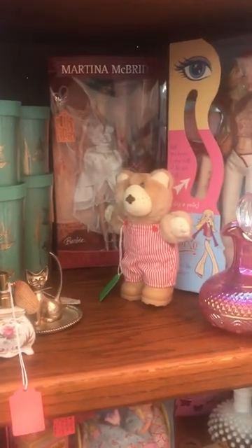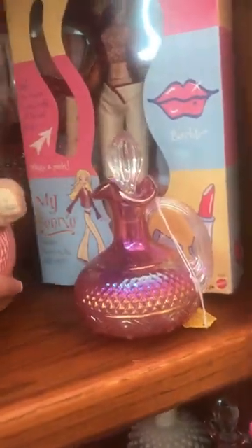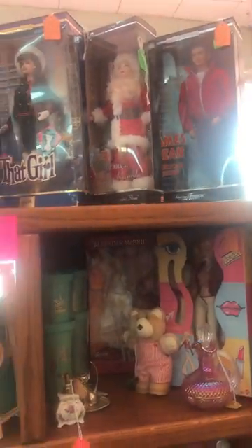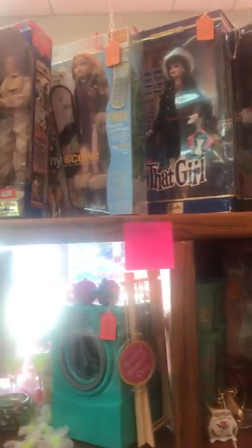There's the Martina McBride. We have a Myscene Barbie, we have a James Dean, I Love Lucy — Lucille Ball in the Santa costume — and then we have vintage Barbies.